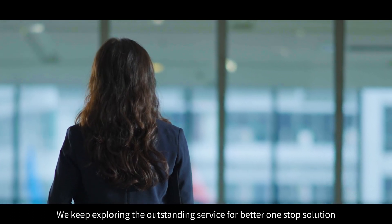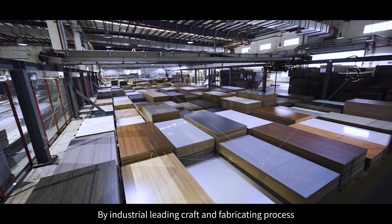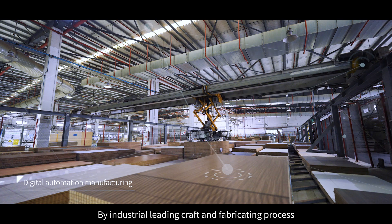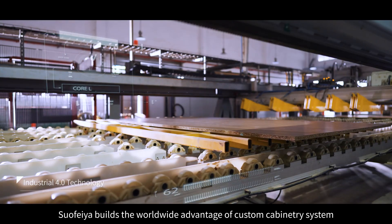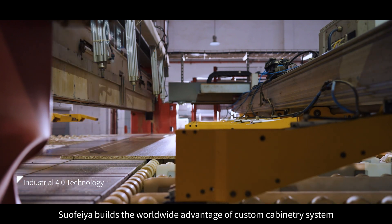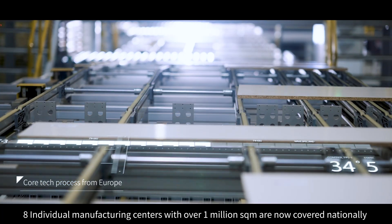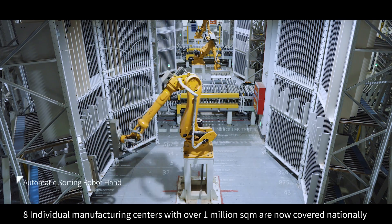We keep exploring outstanding service for a better one-stop solution. By industrial leading craft and fabricating process, Suofia builds the worldwide advantage of custom cabinetry systems. Eight individual manufacturing centers with over one million square meters are now covered nationally.